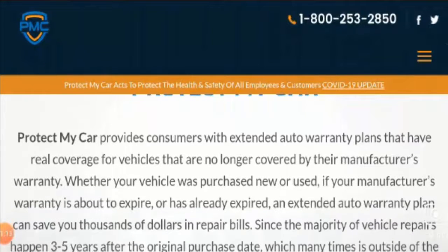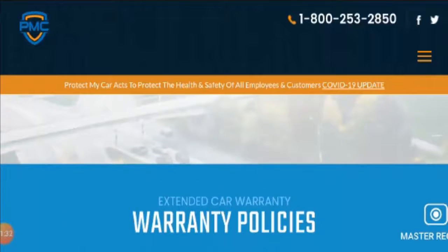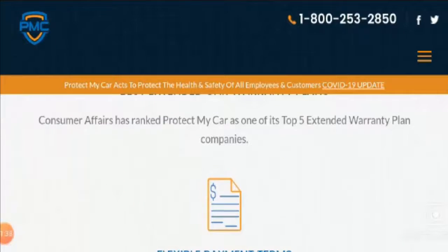They have mentioned all about Protect My Car — it provides consumers with extended auto warranty plans which offer real coverage for vehicles no longer covered by the manufacturer's warranty. They have also mentioned that one can pay as little as one hundred dollars for major repairs, so there is a lot of savings.